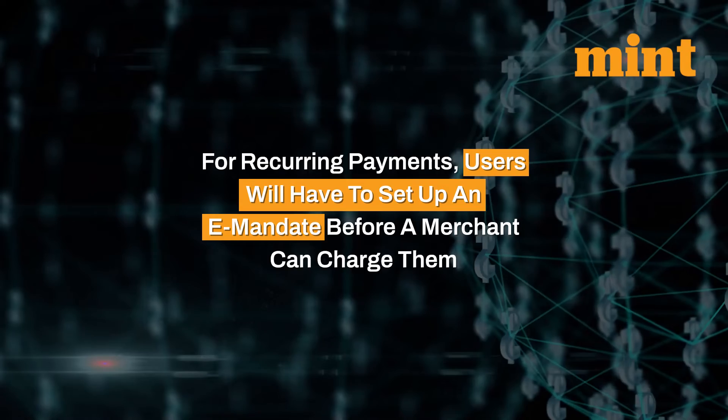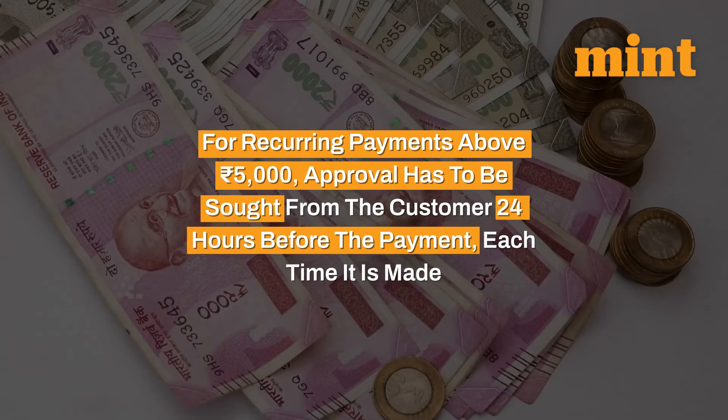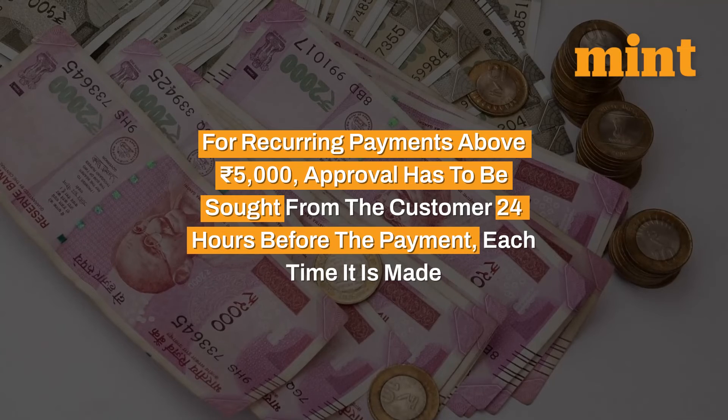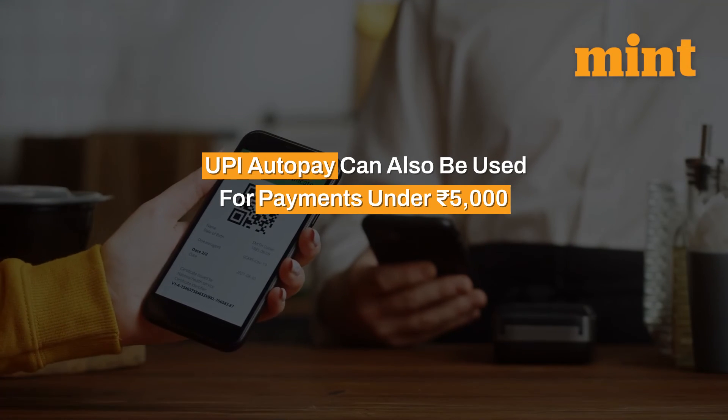For recurring payments above Rs. 5,000, approval has to be sought from the customer 24 hours before the payment, each time it is made. UPI AutoPay can also be used for payments under Rs. 5,000.